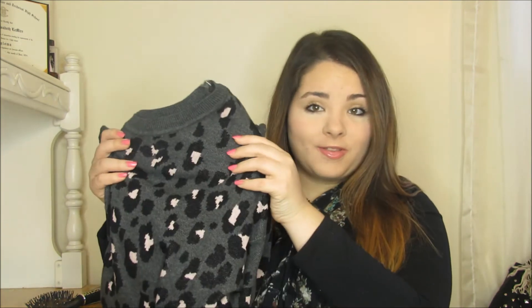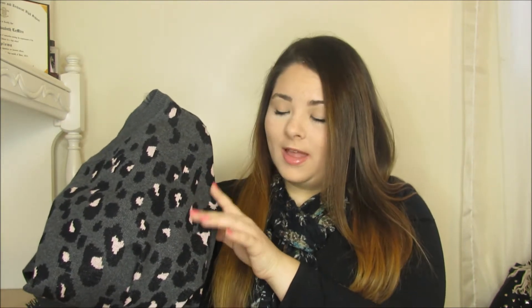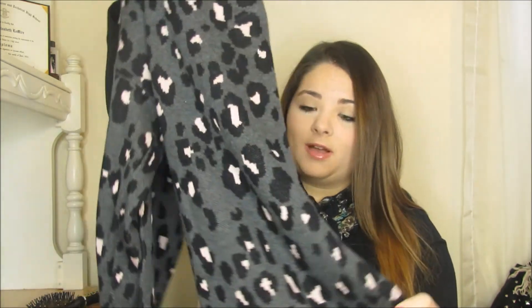Also from JC Penney, I got this oversized leopard print sweater. The leopard dots have a cute pale pink color inside, which I love against the charcoal gray background and black cheetah print. It's also very soft — I'm picky about scratchy sweaters — and this one is so cozy you could fall asleep in it. Paired with leggings, you look cute and put together but feel like you're wearing pajamas.